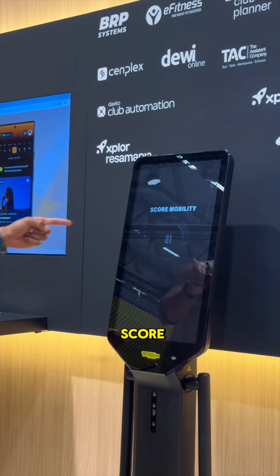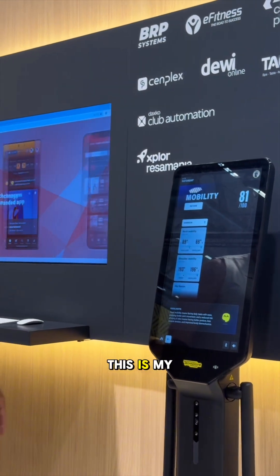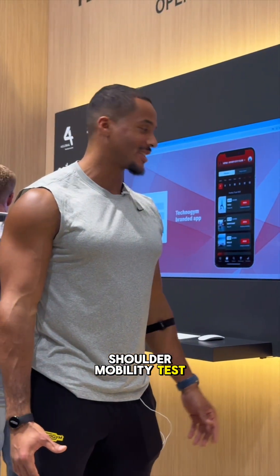I have my score — 81 out of 100. This is my shoulder mobility test result.